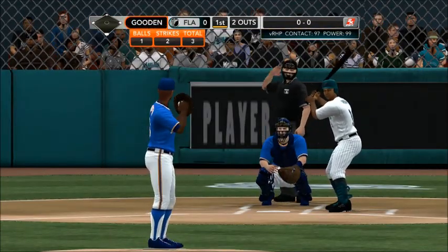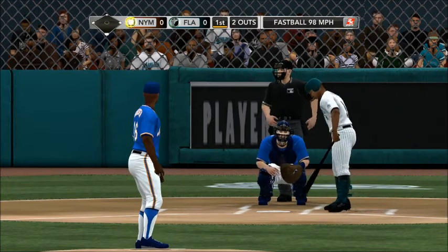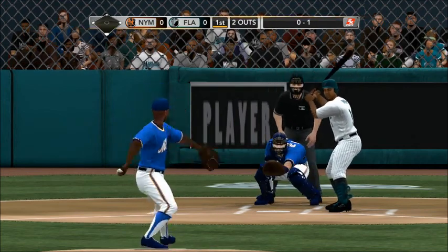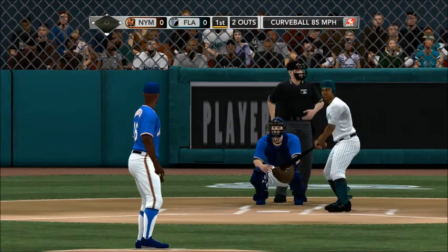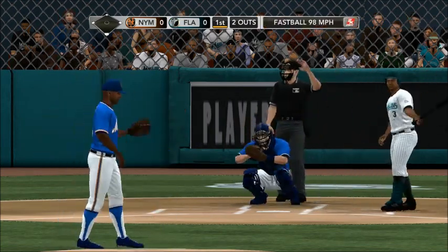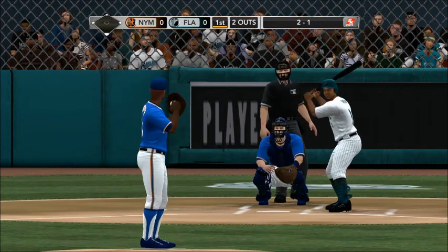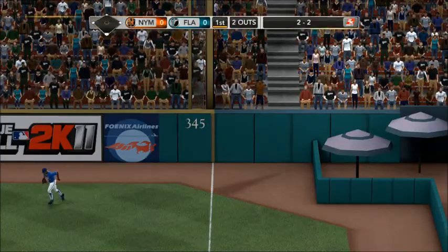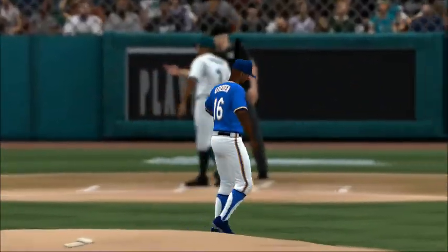Bases empty with two outs. It's 0-1 as he swings and misses at that fastball. A curveball bounces to the plate. Here's the 1-1, missed with a fastball outside — 2-1. You can see what he's doing: he's pulling that ball away from him, trying to overthrow it, and he can't seem to find the strike zone. He has to rein it in right now. It goes foul — no luck on that one. Fastball swung on and missed, and the side is retired.